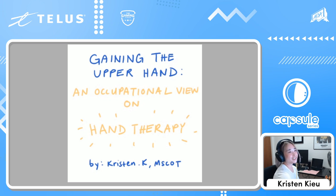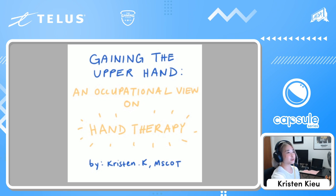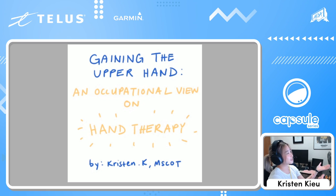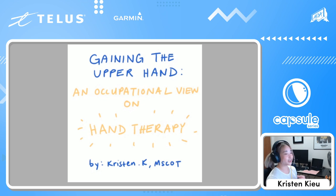Hello, it's me Kristen and I'm here today for my own solo panel. If you're watching right now, I'm super happy you're here and I'll do my best to make this interesting for you. Today we'll be talking about what I do for my day job, which involves hands. So today we'll be talking about an occupational view on hand therapy.